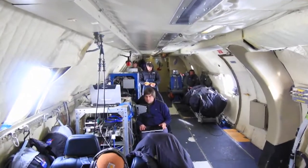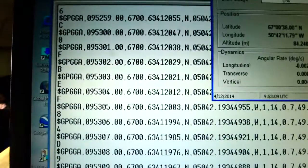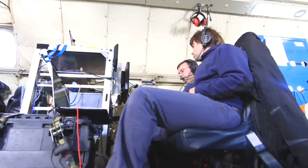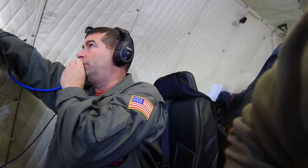But what it lacks in comfort, it makes up for in capability. For IceBridge, the P-3 is all about mapping — above the ice and below. To do that, it carries a symphony of sensors and the best players to operate them in concert. NASA's Michael Studinger is their conductor. Here on the P-3, we fly ten different instruments on this aircraft, with several operators on board.